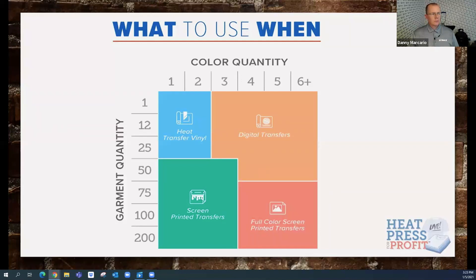This chart — what to use when — is a great way to line up your color quantity with your garment quantity and the type of transfer to go with it. Along the top you can see the number of colors involved in the transfer you want to create, and the number of garments going down the left side. When you intersect those two, it puts you in the categories we'd recommend for that particular job.